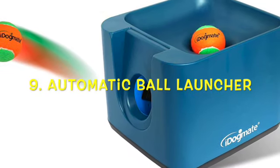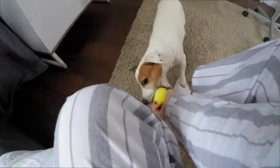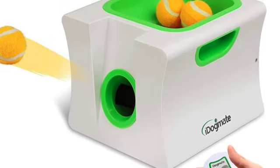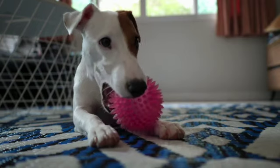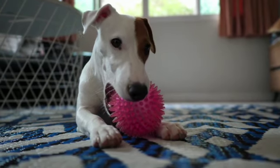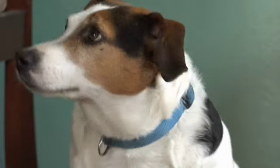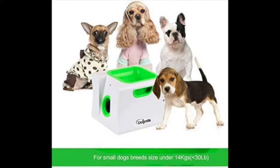Number nine: an Automatic Ball Launcher. Want to step up the game of fetch for your tennis-ball-obsessed pup? Consider an automatic ball thrower like this one from iDogMate. While they're certainly more expensive than the other toys on this list, if your dog can't get enough fetch but you can, it might be a very wise investment. It will take a little training to get your dog to return the ball to the chute, but once he gets it, he will love being able to play fetch even when you're busy.